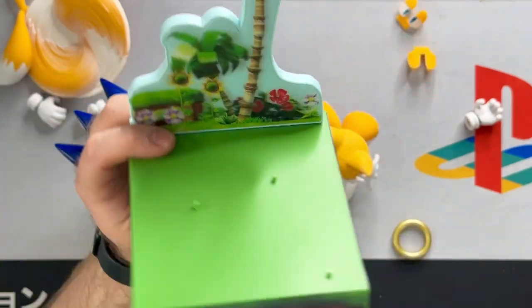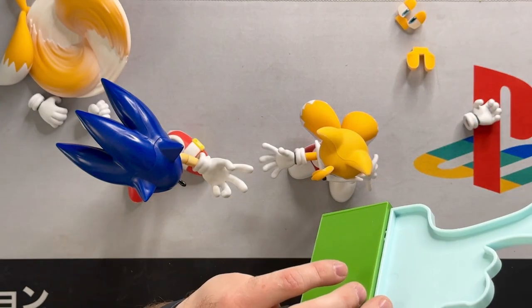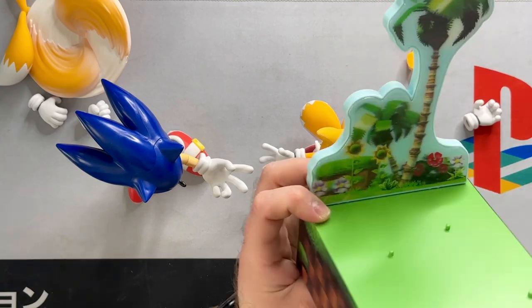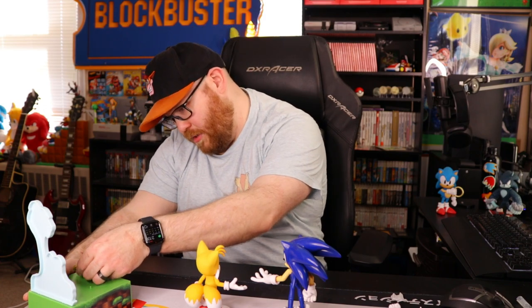I'm still overall disappointed with the base. I feel like that little light effect is completely unnecessary, and I still believe these stands should house the accessories for these figures. Part of me wishes he also had his little tablet — the Miles Electronic. It would have been cool to see that included. But seeing a loose ring on a display base is really nice. Yeah, this is definitely by far the most accurate Tails figure we've ever gotten. This is amazing.